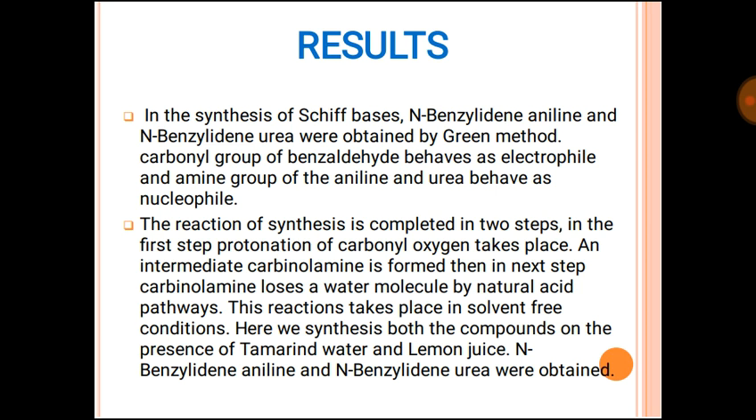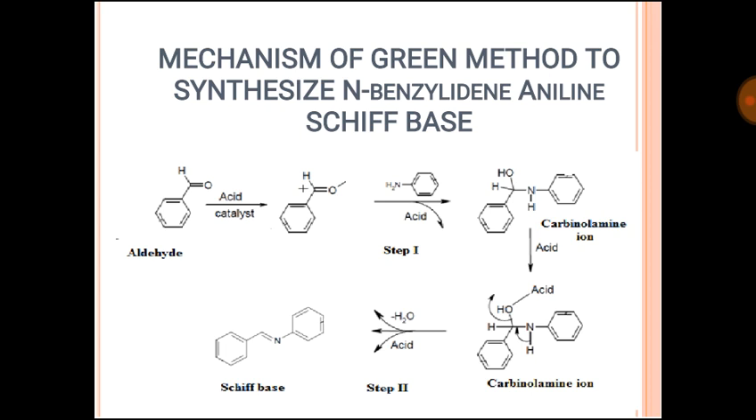In the results, the synthesis of Schiff bases — N-benzylideneaniline and N-benzylideneurea — is carried out by the green method. The carbonyl group of benzaldehyde behaves as electrophile and the amine group of aniline and urea behaves as nucleophile. The reaction proceeds in two steps: in the first step, protonation of carbonyl oxygen takes place and an intermediate carbonyl-amine is formed. Then in the next step, the carbonyl-amine loses a water molecule via natural acid pathways. These reactions take place in solvent-free conditions. Both compounds were recrystallized using a minimum amount of ethanol and then dried.